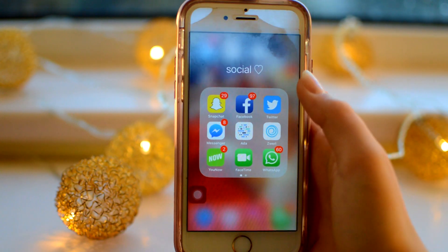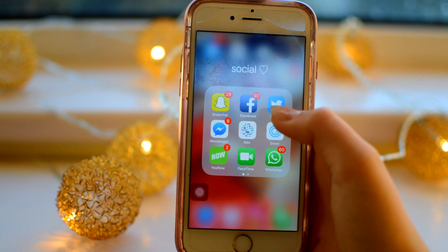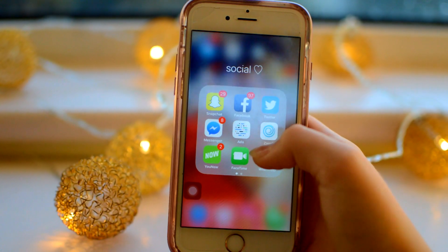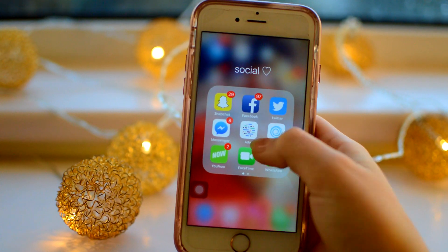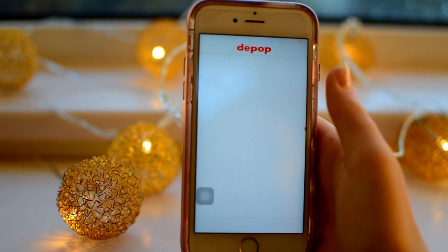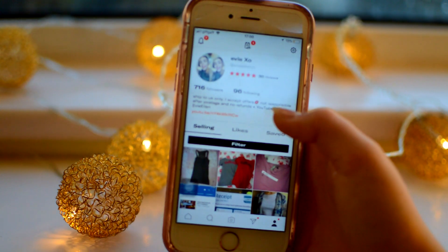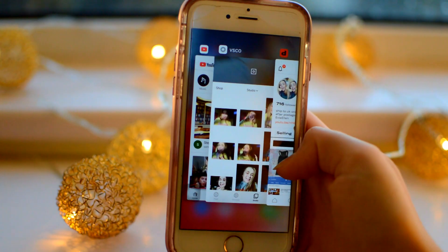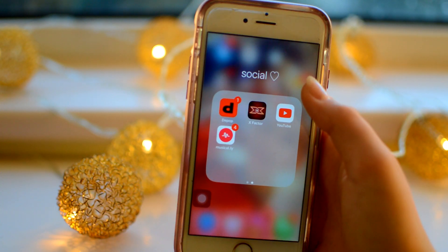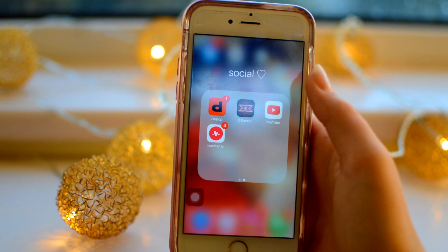I also have Swell, which is where you can talk to experts and stuff - it's really cool. Then I have YouNow, which I actually did a live stream on the other day - it was so cool because I haven't done one in ages. I think my username's Evie Ellen X on there. At the bottom I have FaceTime and WhatsApp for my family chats. I have Depop - my Depop is Evie Ellen YT, I am selling a lot of stuff on there. I have X Factor which I don't use anymore because it's not on, but it's cool to have. Then I have YouTube - go subscribe, Evie Ellen - and Musical.ly which I don't use much anymore unless I'm messing around with friends.